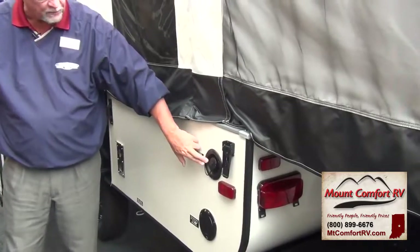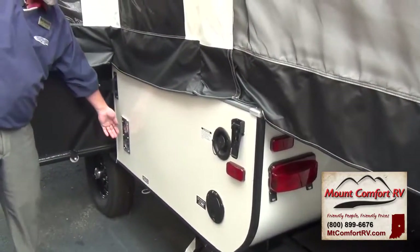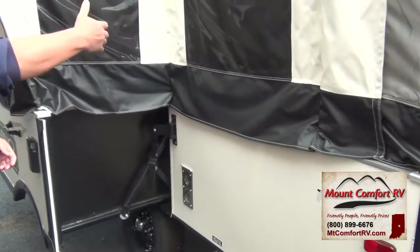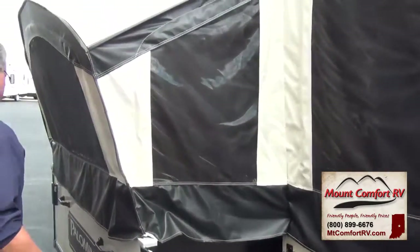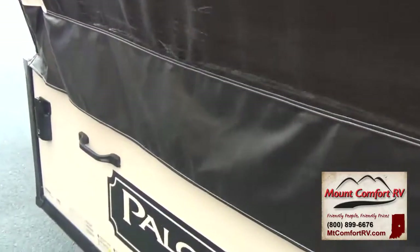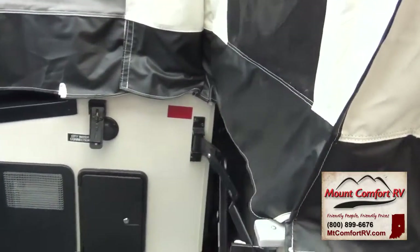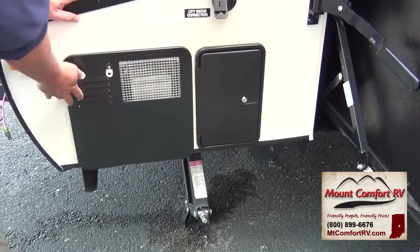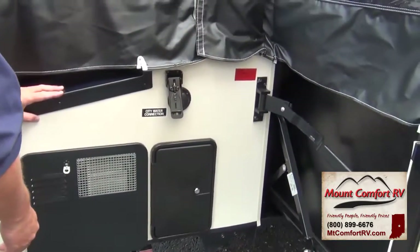Fresh water fill, electrical hookup, and then this is your furnace venting here — it always intakes air from the outside so you're always circulating air throughout the coach. Here's the slide room on this particular coach. The 12FB and the 12FBS are their slide room models and they are the largest ones that they build. This coach also has the exterior shower as well as the water heater, because you have your full shower facilities on the inside.